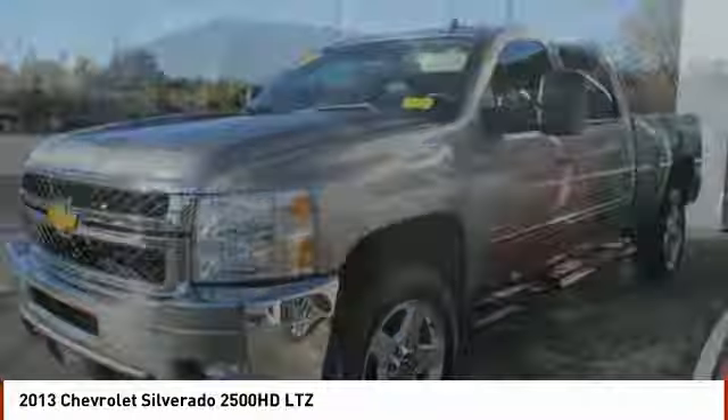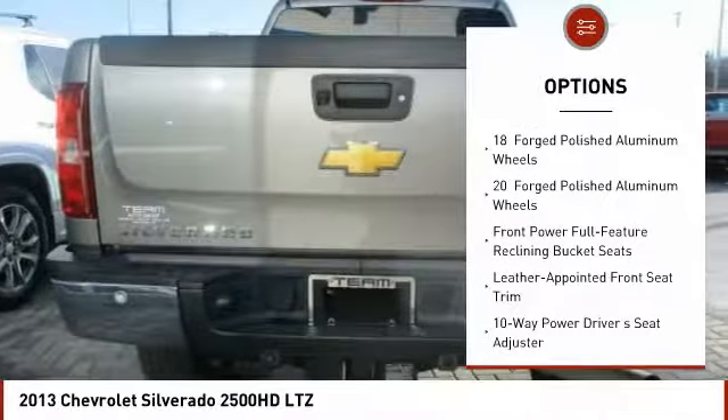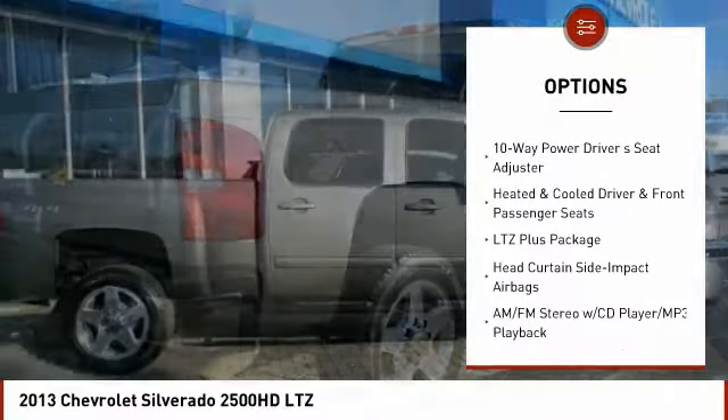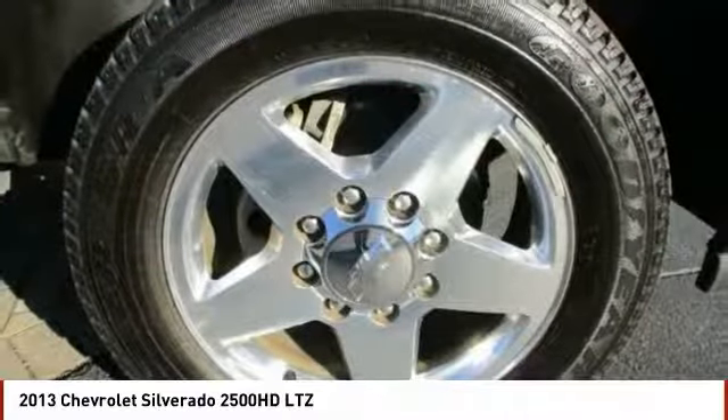Here are some of this vehicle's great options: power passenger seat, traction control, power sunroof, remote engine start, air conditioning, leather wrapped steering wheel, dual airbags, power steering, heated and cooled front seats, and floor mats.